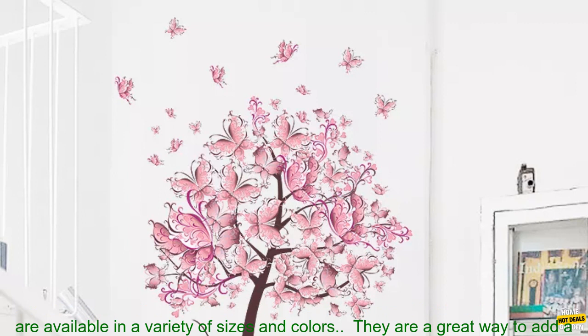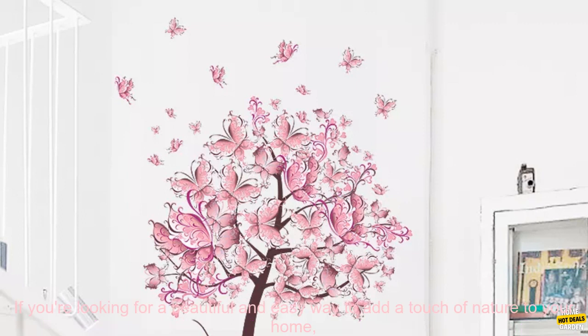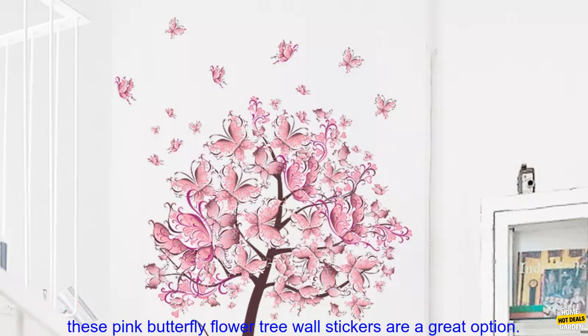Here are some of the benefits of using these wall stickers: They are easy to apply and remove. They are made of high quality vinyl. They are available in a variety of sizes and colors. They are a great way to add a touch of nature to your home and to brighten up a room.